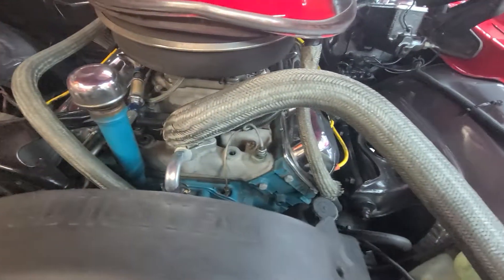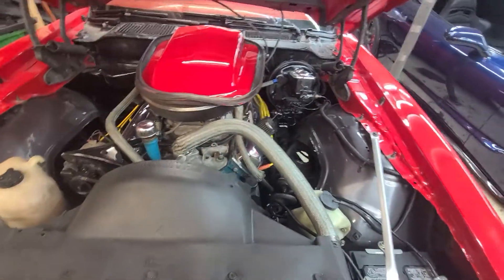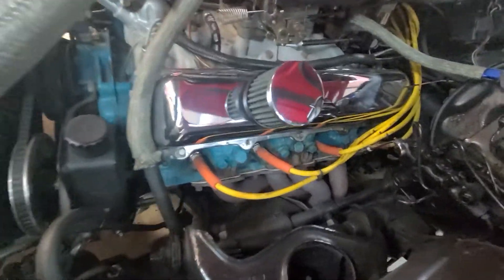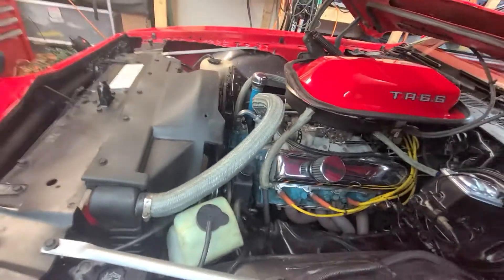I did tighten the belts and everything — the guy had them so loose I couldn't believe it. They would squeak when you'd rev it. You can see your long tubes down there. Power steering, power brakes. So it's a decent option car.